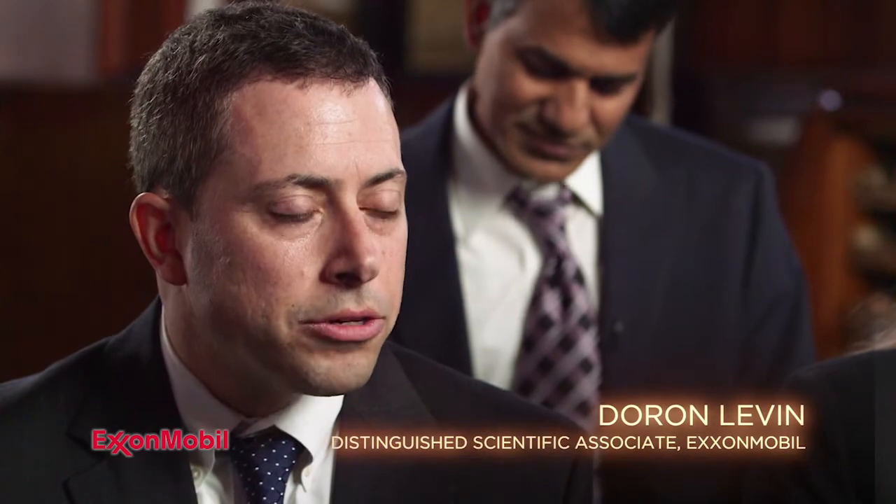My name is Doran Levine. I am a distinguished scientific associate for ExxonMobil Research and Engineering company.